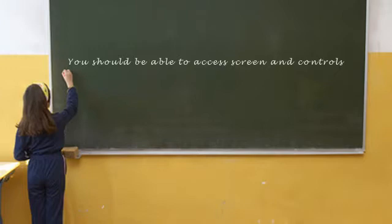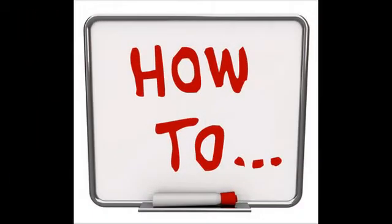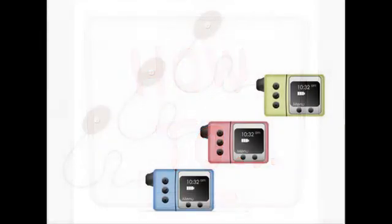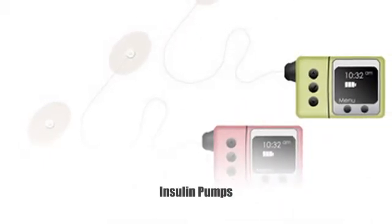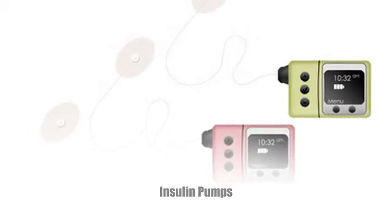It uses rapid-acting insulin. The way it delivers, it will secrete small amounts of insulin each hour throughout the day. That would act like your background insulin, or your basal insulin, compared to something like Lantus. And then when you are going to eat, you would check your sugar and enter how many carbohydrates you are eating, and that would give you a short dose — called a bolus — which would cover your mealtime food level.